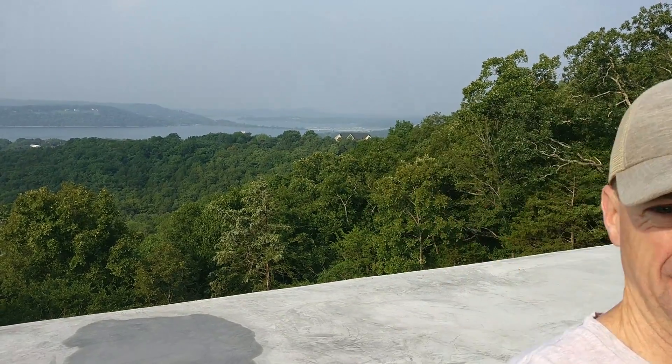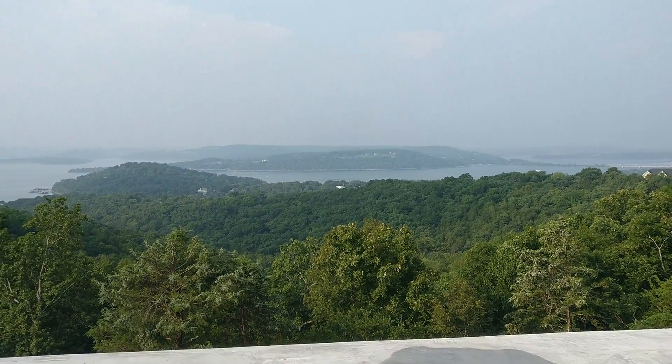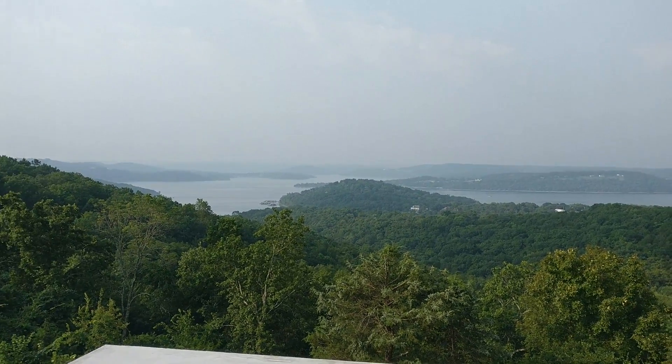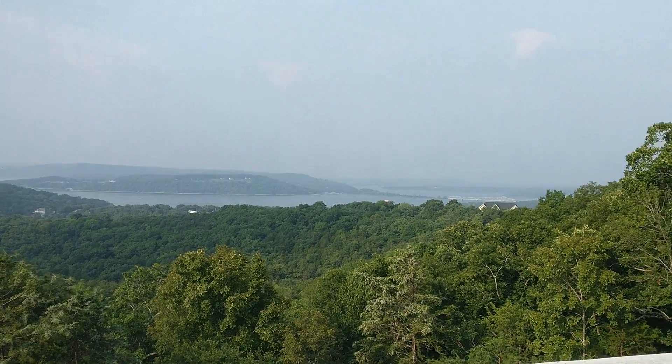I am now standing on the roof of the house. Let's turn around and show you what the view up here looks like — wow, look at that. There's the bridge right over there.